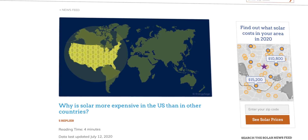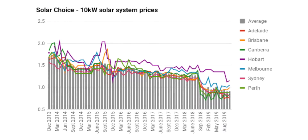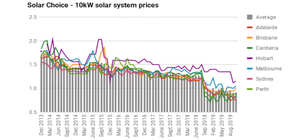And speaking of around the world, I've heard from a lot of viewers in Australia questioning the crazy price that I paid for my system compared to what they're paying. In Australia right now, it's not unheard of to have a price below $1 per watt, which raises the question: why is it so much cheaper in Australia? Or to pose it in the inverse, why is it so much more expensive here in the US?